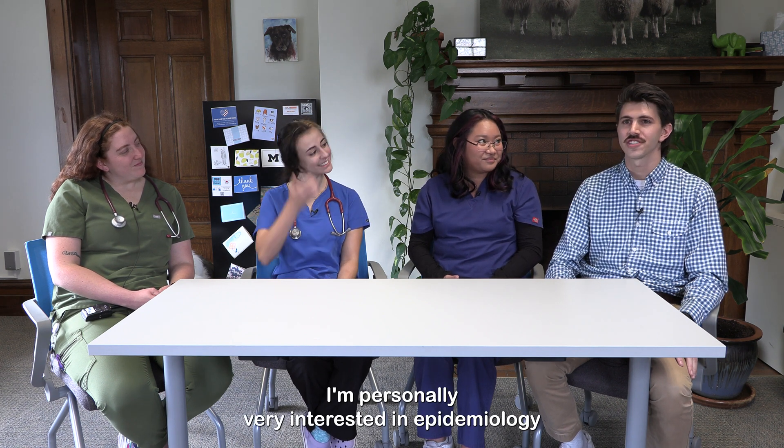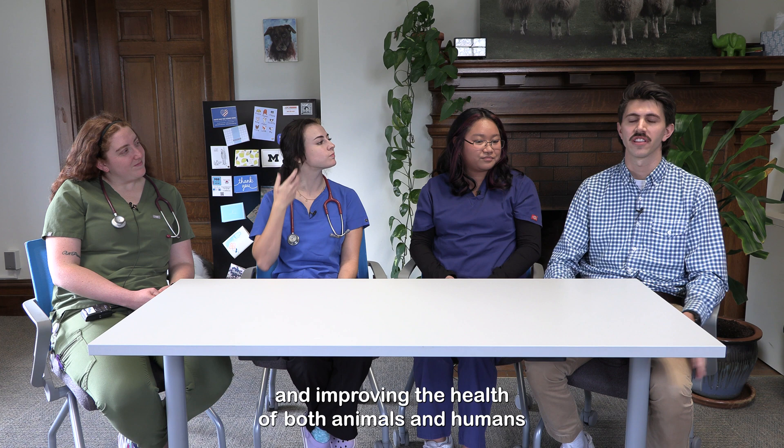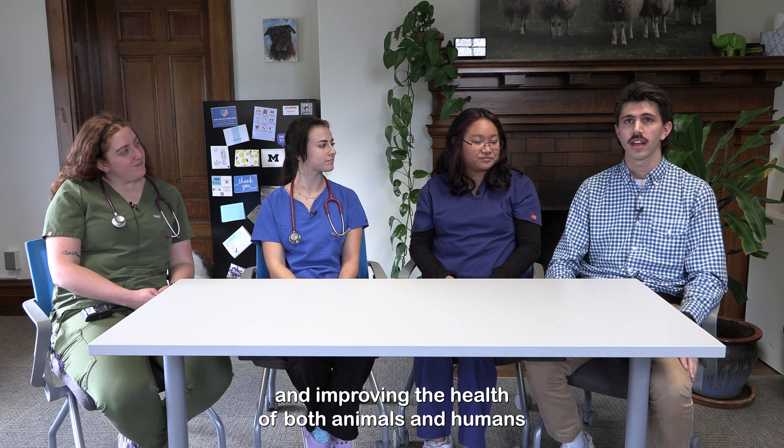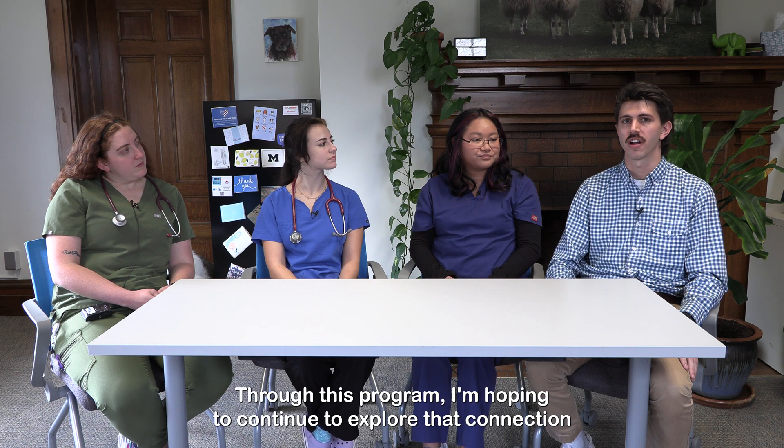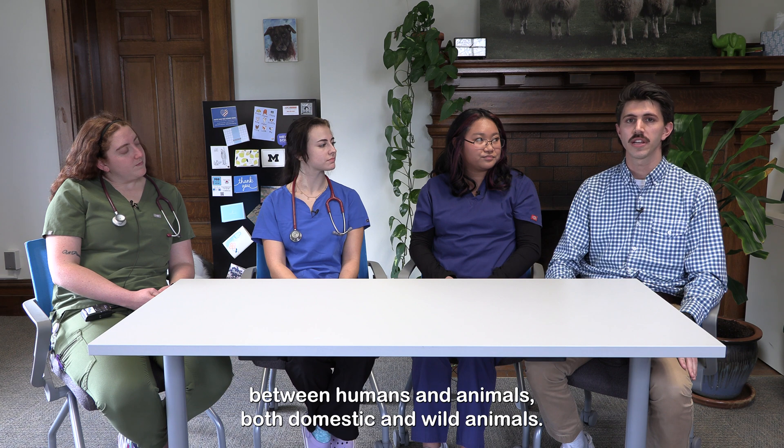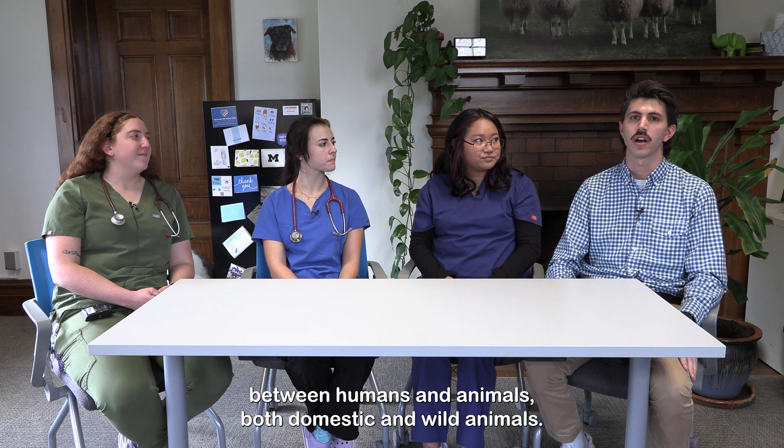I'm personally very interested in epidemiology and improving the health of both animals and humans on an individual level as well as a population level. Through this program I'm hoping to continue to explore that connection between humans and animals, both domestic and wild animals.